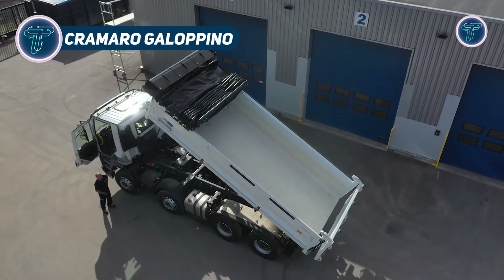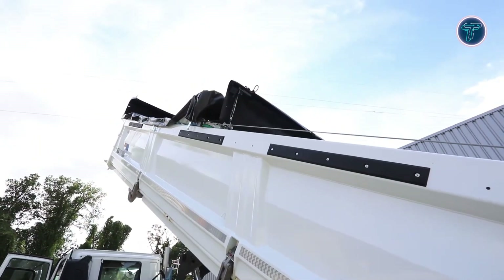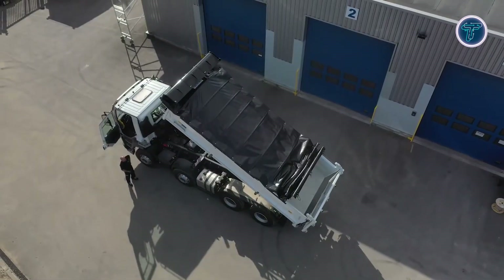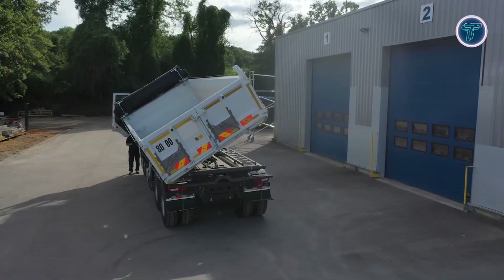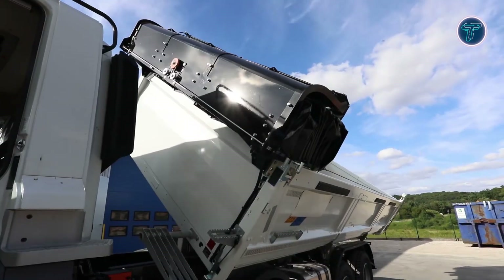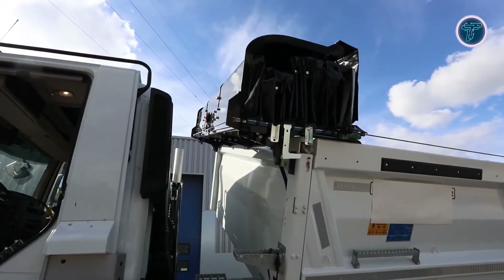The Cramaro Gallopino is an advanced tarpaulin system engineered for tippers with minimal space between the cab and body. Ideal for two-way, three-way, and rear tippers, it offers a compact design that requires no front space, allowing for installation even in confined configurations. The system's motor is fully integrated into the last bow, ensuring a streamlined and reliable structure with fewer maintenance points.